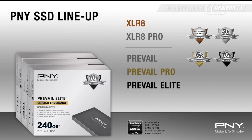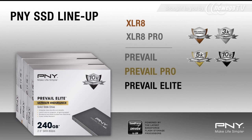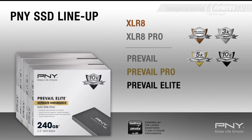PNY's Accelerate line of SSDs are designed as a more efficient performance solution, geared towards consumers and gamers, while the Prevail line is designed for commercial use, with endurance ratings of 3K, 5K, and 10K.